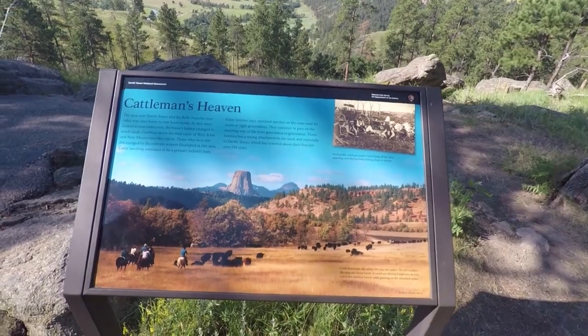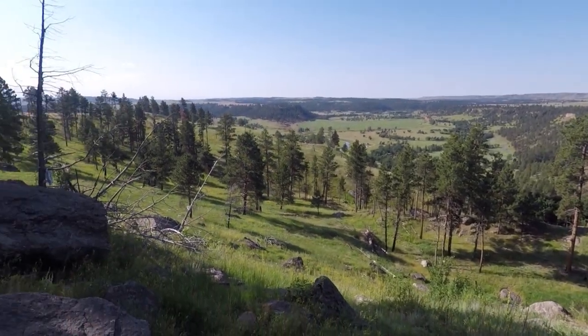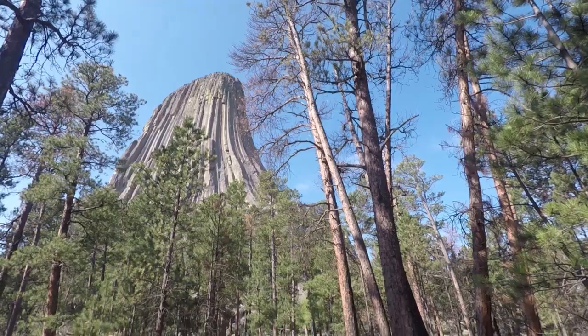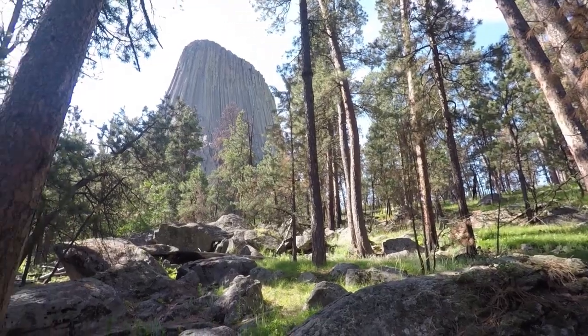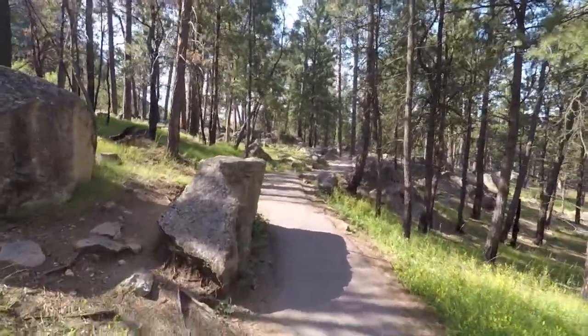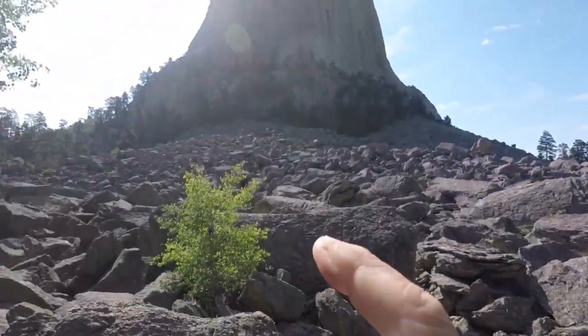Check this out. How cool is that? Devil's Tower. I want to get my rock climbing gear out and climb that bad boy right to the top of that.